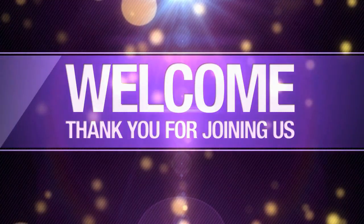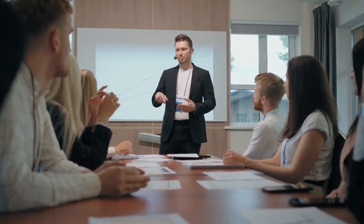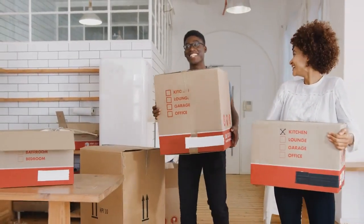Thank you for joining us on this enlightening journey. If you found these insights valuable, remember to like, share, and subscribe for more expert guidance. Your pathway to rental rate mastery and investment excellence starts now with Alpine Property Management.